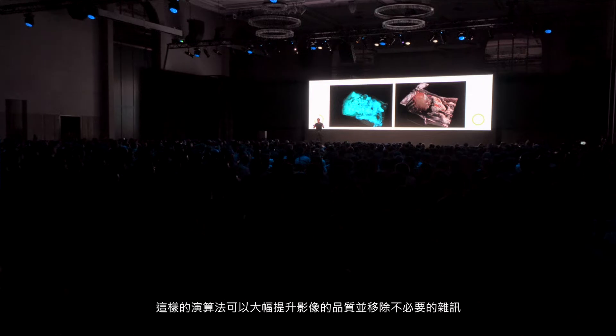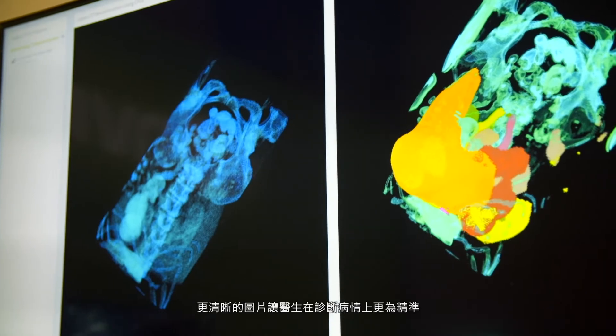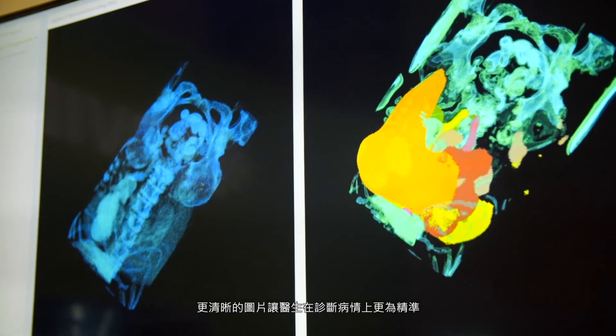These sophisticated algorithms will iterate on the volume many multiple times to clean up a lot of the noise and make the image much clearer for the doctor to see.